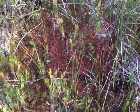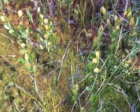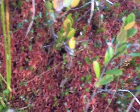Sphagnum — red Sphagnum. The scientific name is Sphagnum rubrum. It's green here, but here's the red species. And there they mingle together in between.